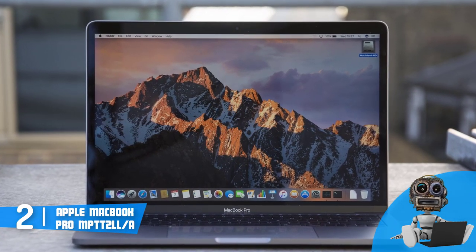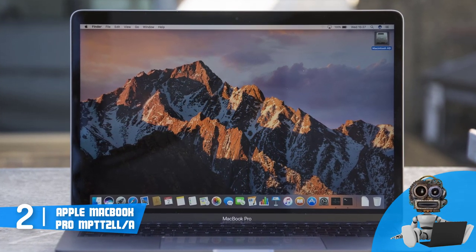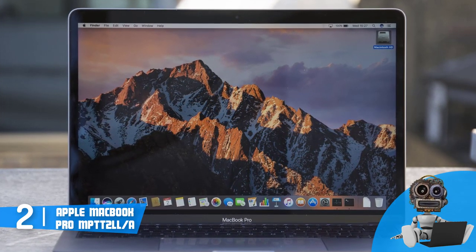From a design perspective, the MacBook Pro features a thin, lightweight aluminum design that is covered in space gray, which makes it look stylish and clean at the same time.